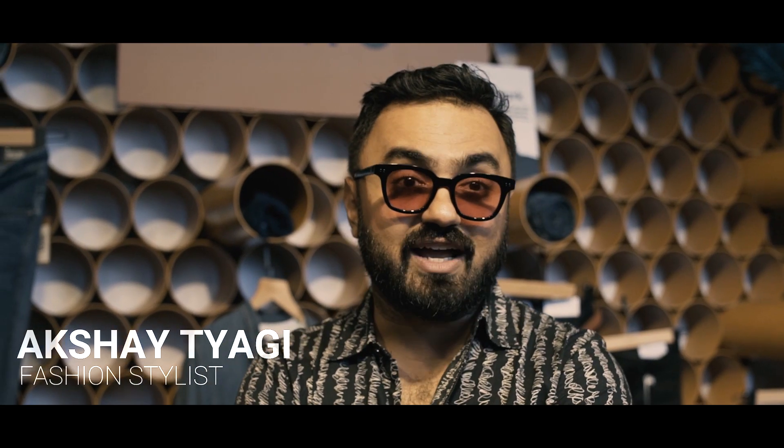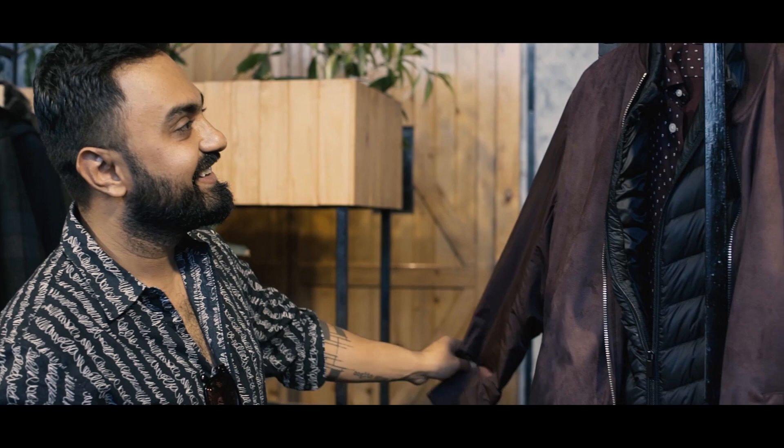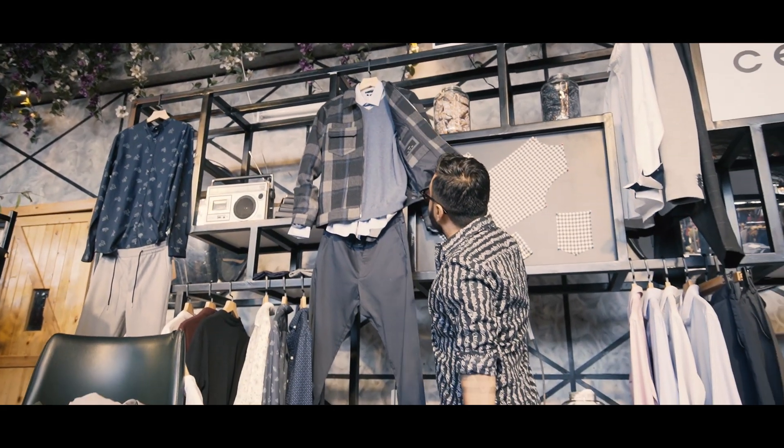Hi, my name is Akshityagi and I'm a celebrity fashion stylist. Clearly getting ready for winter. There's a lot of fun jackets, a lot of fun down jackets, new vintage washes, vintage pits. So I think it's really fun to see what's going on.